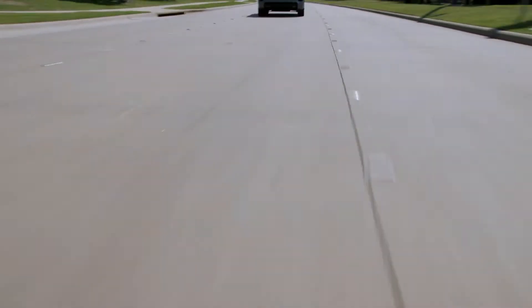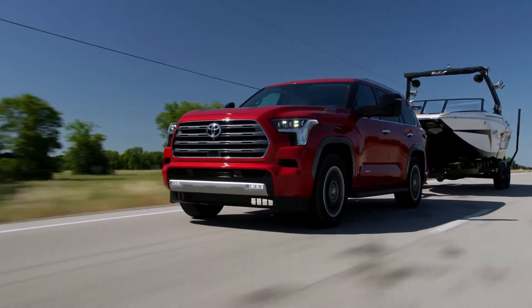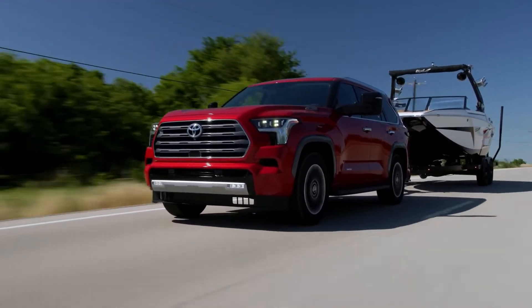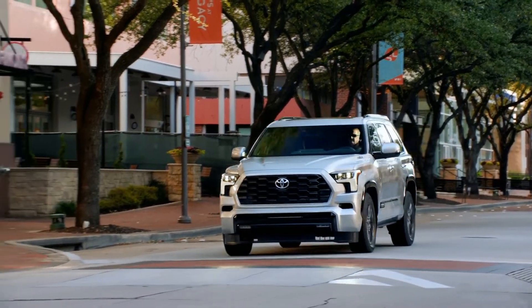Although the EPA has not yet revealed Sequoia's fuel economy data, based on the Tundra truck which has city ratings of 19 to 20 miles per gallon, it is expected that the Sequoia will have better fuel economy than the model it's replacing.